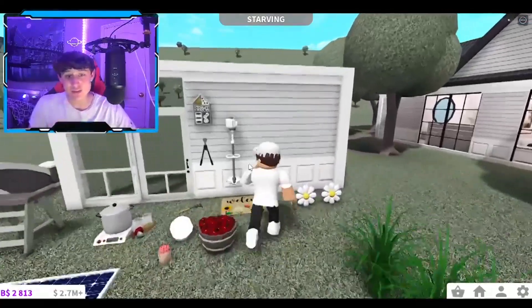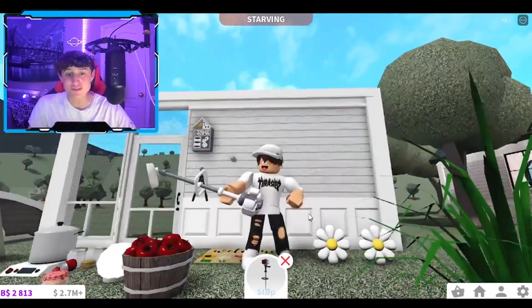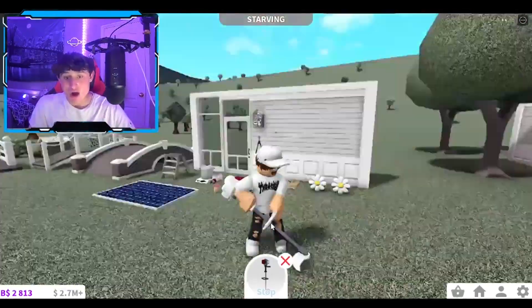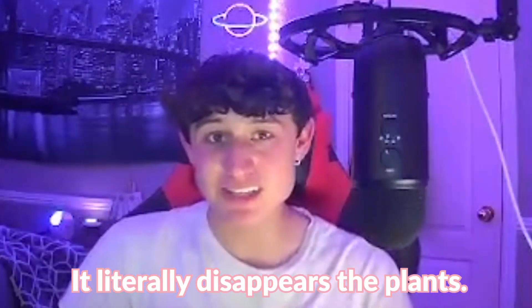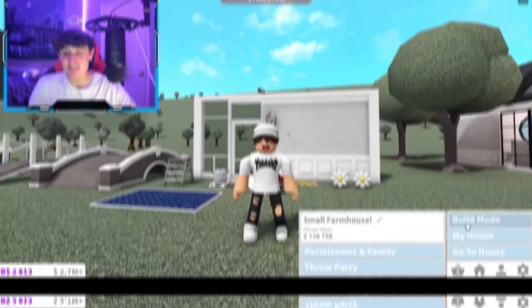Let's try out the weed eater again. We'll press use, do the little animation, and let's see if we can do this. It works! Oh my gosh — it literally disappears the plants! That is absolutely so sick. I literally love you so much, Bloxburg!